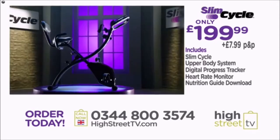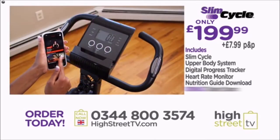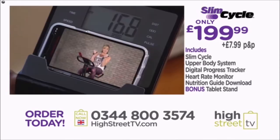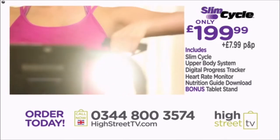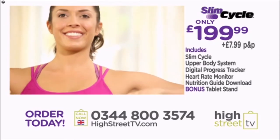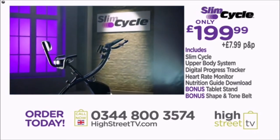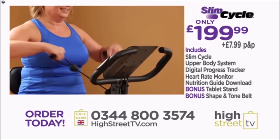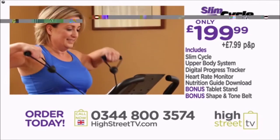You'll even receive the handy bonus tablet stand so you can watch your favorite show, read, or get online while you work out. And as an extra special bonus, you'll also receive the Slim Cycle shape and tone belt to help you get even more out of your workouts.